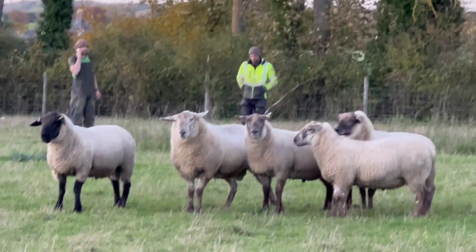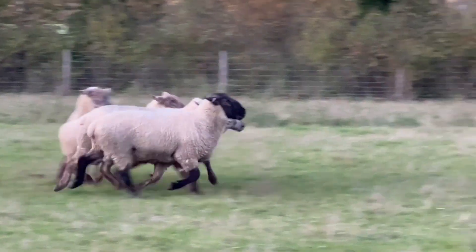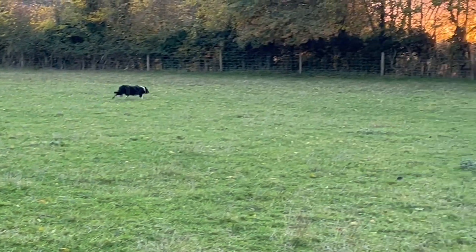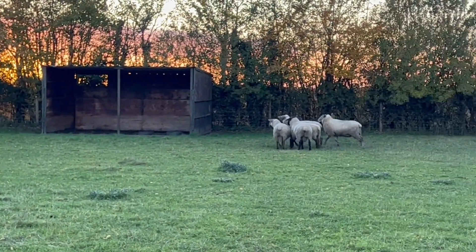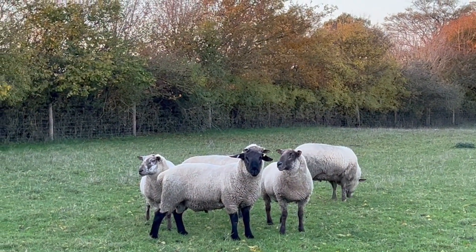Not sure these rams have worked with a dog before — this could be a long process. And do they know about electric fencing? I'm not sure yet — ask me tomorrow morning. I'm hoping that they'll be preoccupied with the ewes and won't try to get out. They're not responding very well to the dog yet.